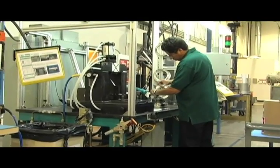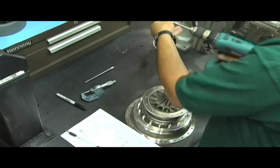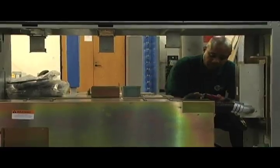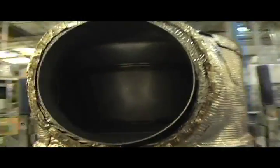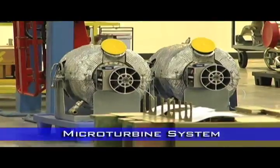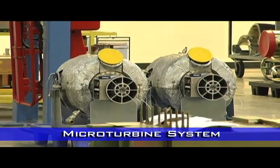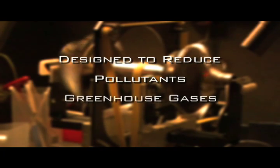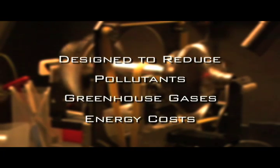Power companies are responding to these demands by developing clean, reliable, and energy-efficient technologies to try and solve the crisis. Among the newest of these alternative sources is one called a micro-turbine system. Similar to a miniature jet engine, it's designed to reduce pollutants and greenhouse gases, as well as energy costs.